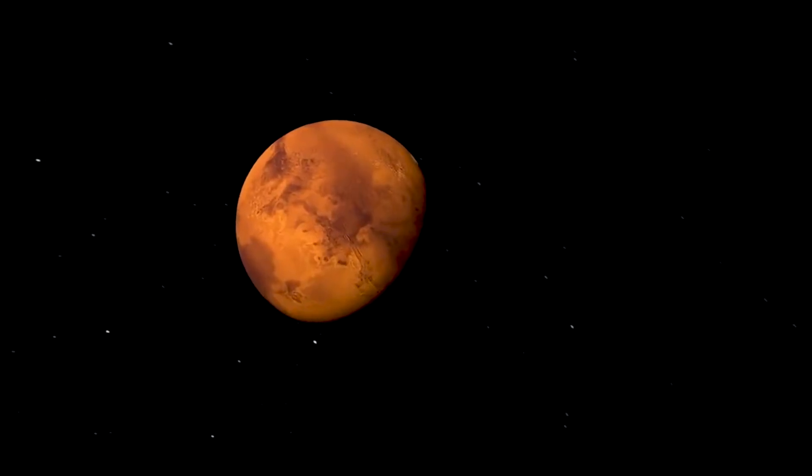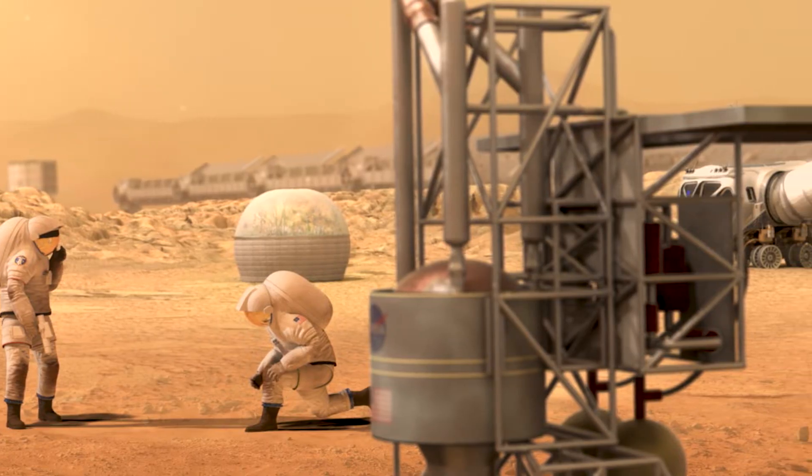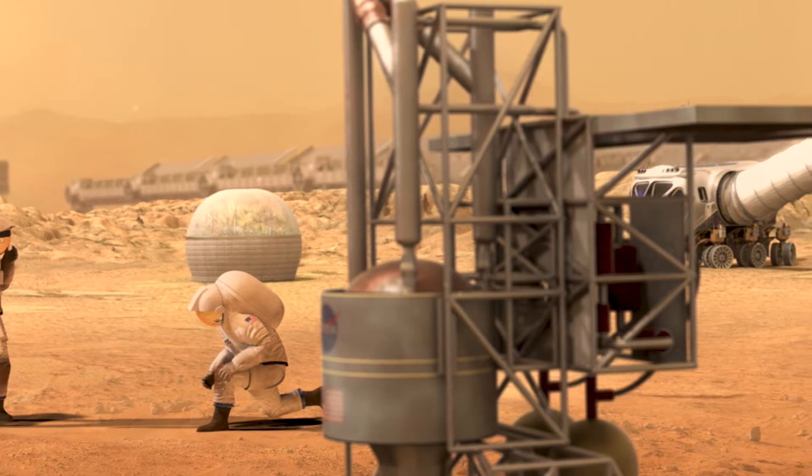In the 2030s, humans will go to the Red Planet for the first time. To accomplish this in a sustainable, affordable, and long-lasting way, an in-situ resource utilization architecture is needed.